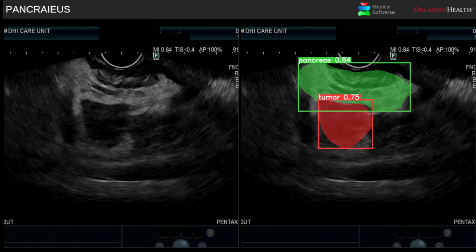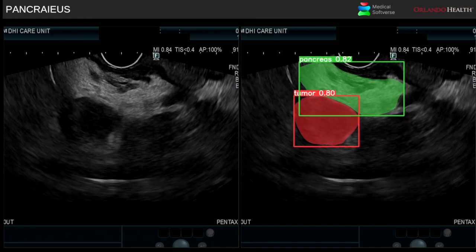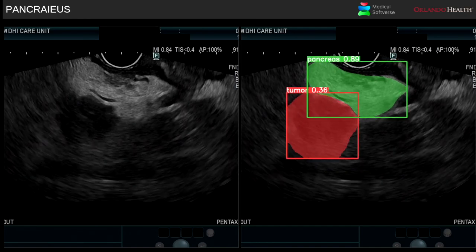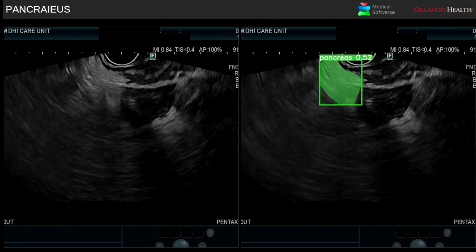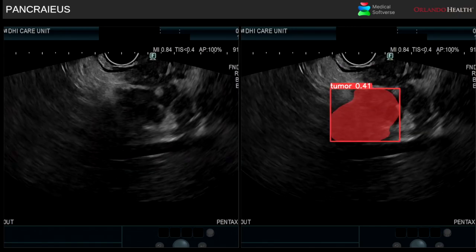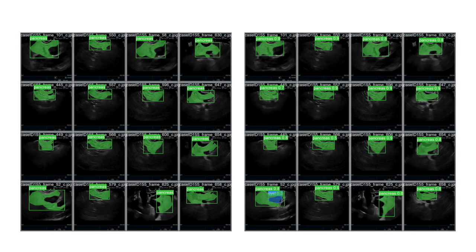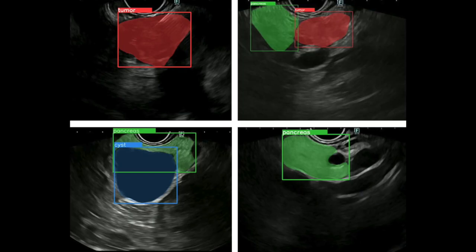This case highlights the potential usefulness and indispensability of this technology, whereby even small tumours could potentially be identified even by non-experts, leading to optimal outcomes and procedural standardisation, which has eluded the discipline of endosonography for a long time. We believe this innovation may be one small step in Orlando but a giant leap for endoscopy.